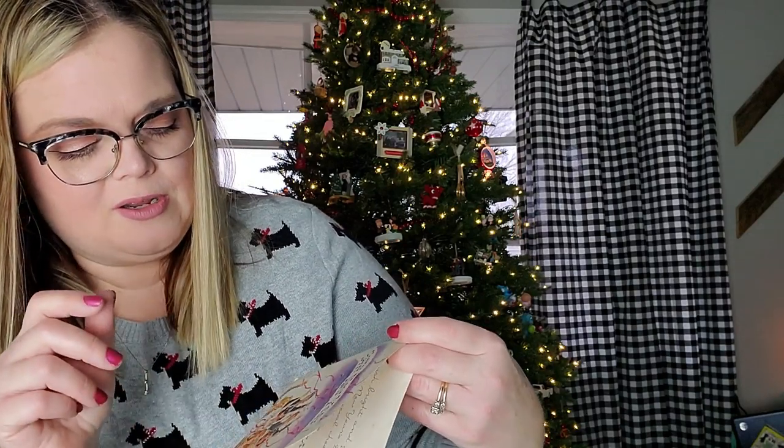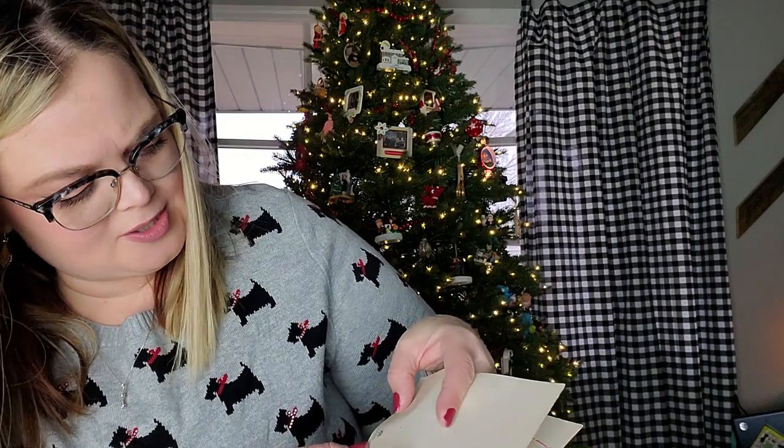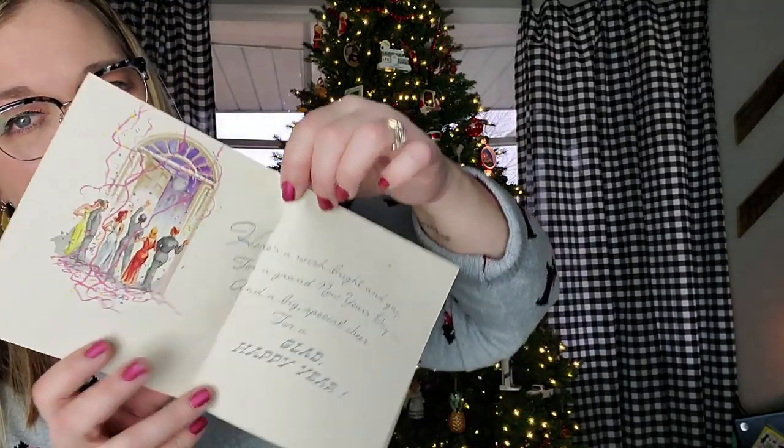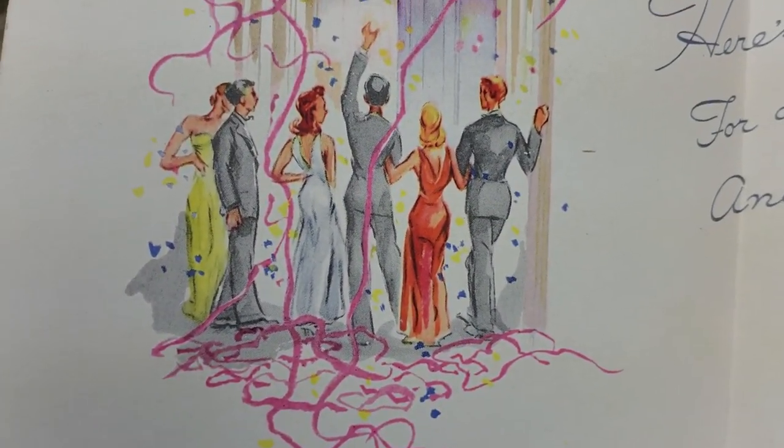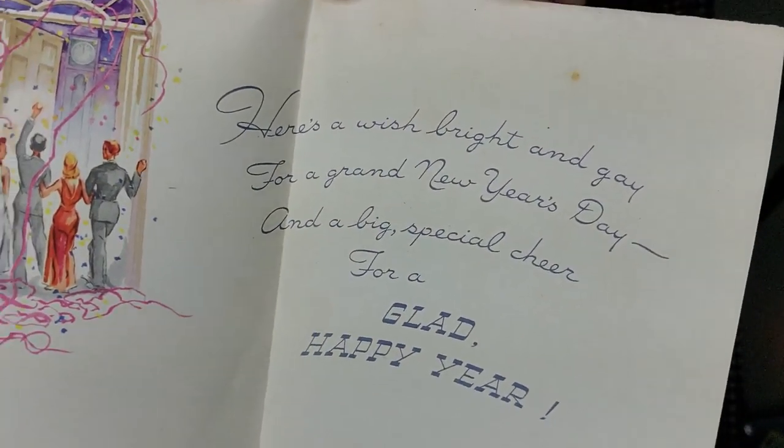Here's another New Year's card and they are having a whooping party! Happy New Year! This one is made by Golden Bell greeting cards, Made in the USA. This one's never been used. You can see on the inside there — look at them having a party! And the clock is at midnight. Who gets that fancy for their New Year's party? I don't, I wear leggings. 'Here's a wish bright and gay for a grand New Year's Day and a big special cheer for a glad New Year.' I love the verbiage on these vintage cards.